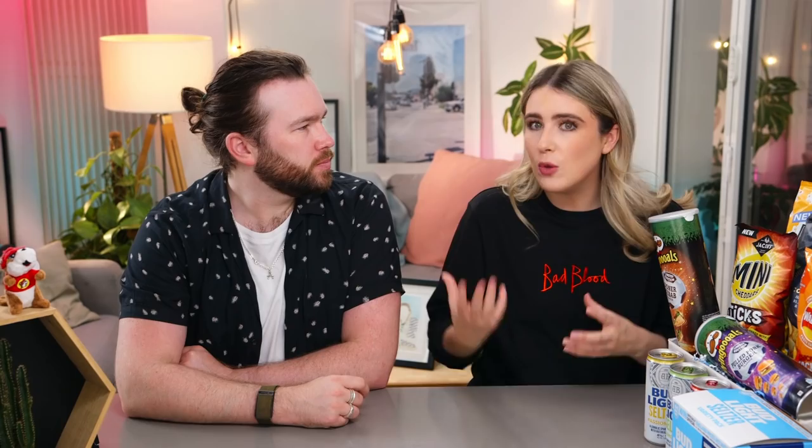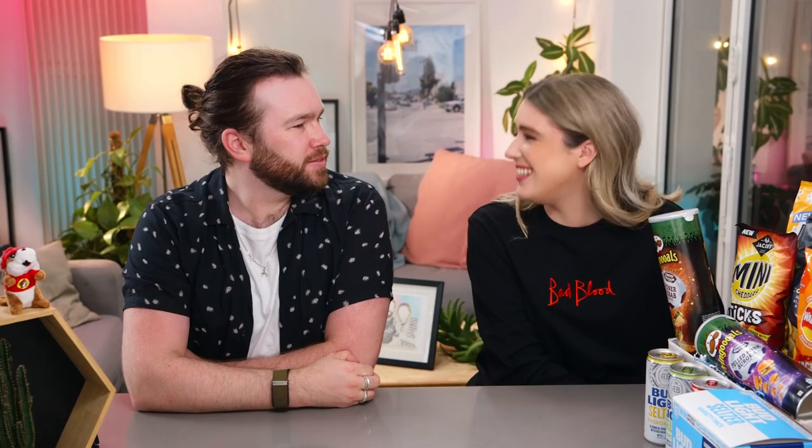A few of you have said you'd like to see us try some more new British items — like these, and maybe some new British chocolates and sweets. Just like to start by saying thank you Kate for this box! We do actually have British candy boxes that you can buy — we'll leave a link down below.